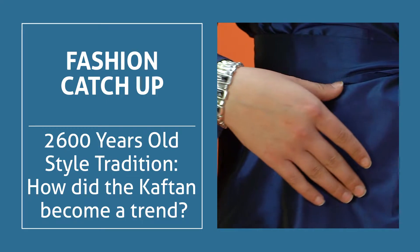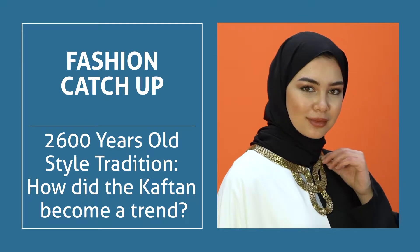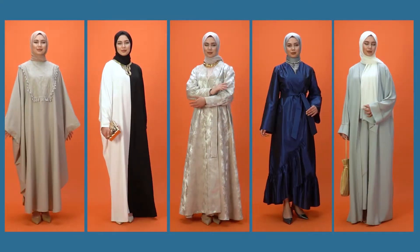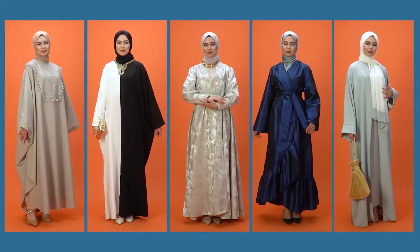Hello everyone, welcome to the Modenisa YouTube channel. Today we'll explore kaftans, the most stylish version of traditional clothing. Let's see how the kaftan became an essential fashion item.